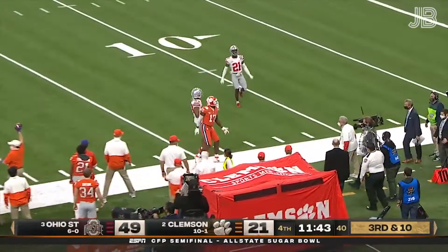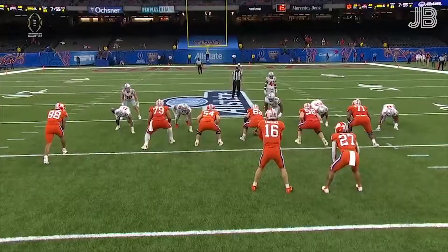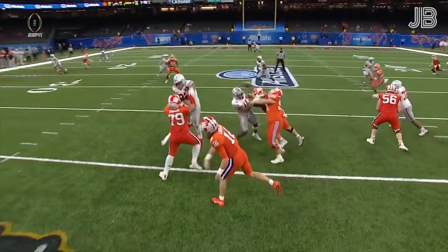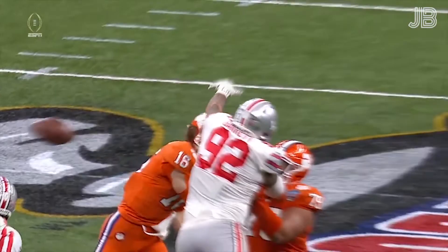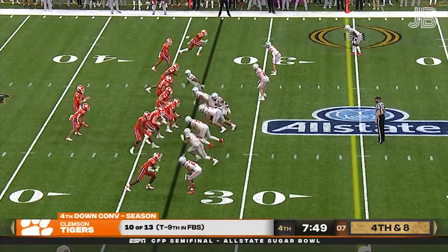The tough night continues for Travis Etienne — hasn't done a lot running or receiving and didn't pick up that blitz. Lawrence again under pressure, trying to get the ball out. The Buckeyes show some pressure but back out — four-man rush — and Lawrence has the ball batted down. Watch Trotter work into that backfield, pushing into the backfield and eventually getting close enough to Lawrence to get up and use that left arm to knock the ball down.